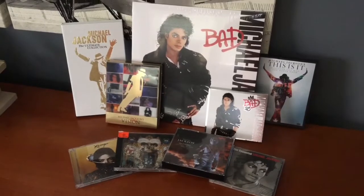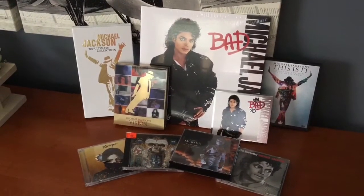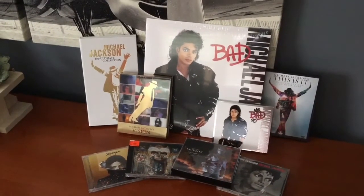Hey guys, welcome back! Today we're going to be doing my Michael Jackson collection, which I keep in the closet. Let's get into it.